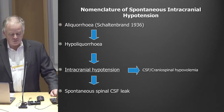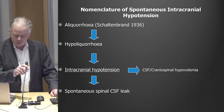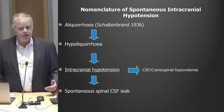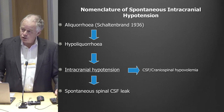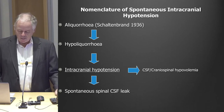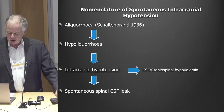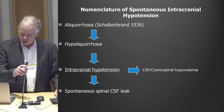Spontaneous intracranial hypotension has been known for quite a few years. It was really first mentioned by neurologist Georg Schaltenbrandt in the 1930s. He described some women with typical positional headaches that you would get after a spinal tap, but they had never had a spinal tap. He called it aliquaria — the absence of spinal fluid — and for a while it was called Schaltenbrandt syndrome, but he became a Nazi collaborator and that term is no longer used.